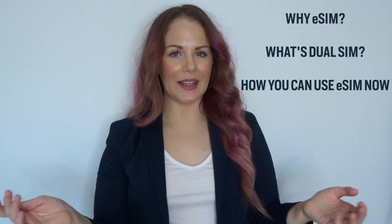eSIM stands for embedded SIM, and just as it sounds, it means the SIM is embedded into the device. If your device is eSIM enabled, you no longer need to deal with this little piece of plastic. My name is Alicia and I'm from TruFone. At TruFone, we know the future of SIM is all about the eSIM. In this video, I'll explain why the world is moving towards eSIM, what dual SIM means, and how you can use eSIM on your iPhone or Android device right now.